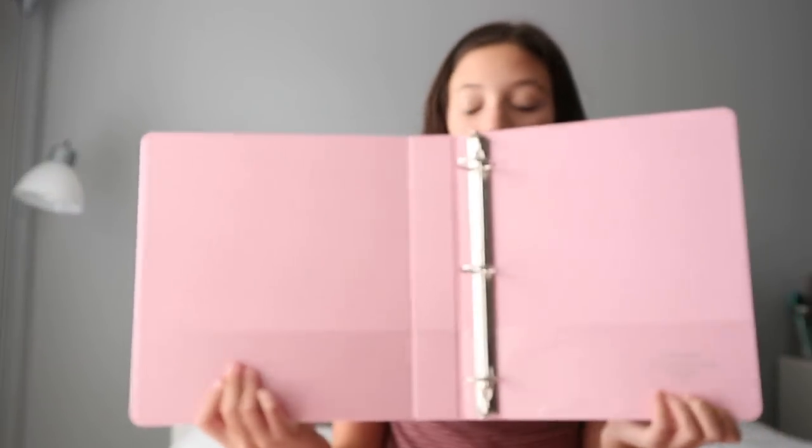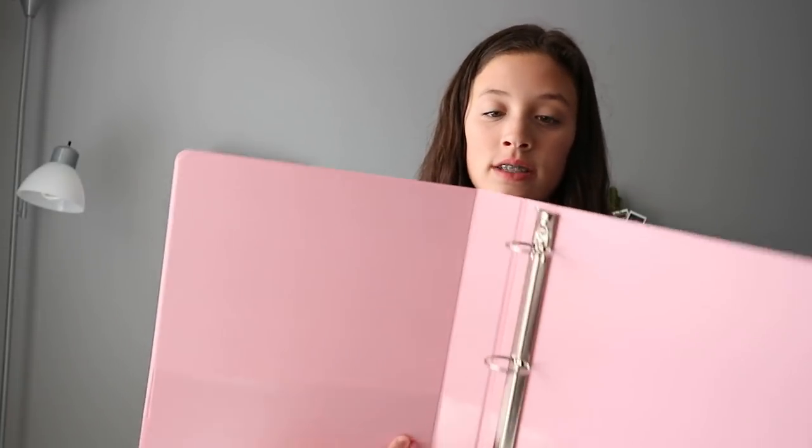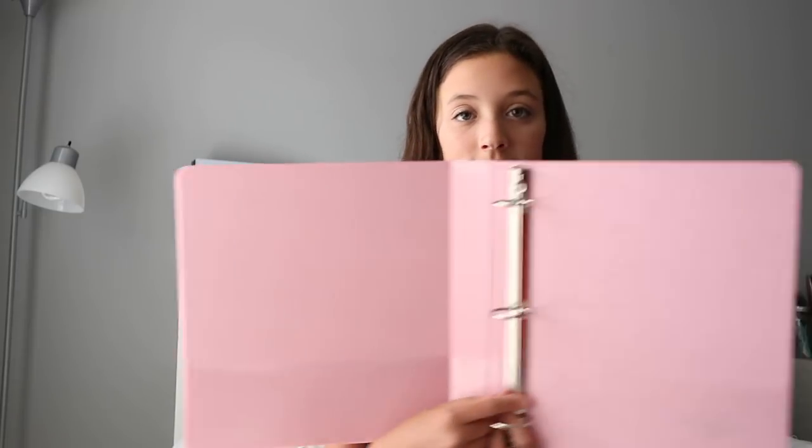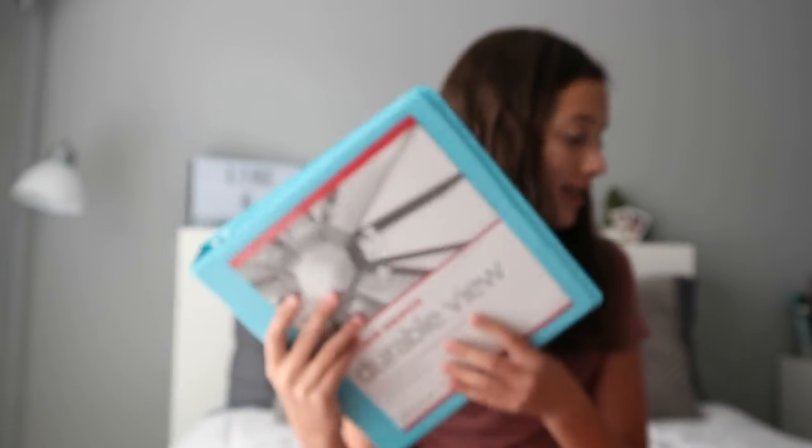I got two binders. This one is pink and it's really cute — I love the color. A little tip: get the binders where the rings are on the side, not on the spine, because when they're on the spine you can't put as much paper in and it's really frustrating. That's just a pro tip for you guys.